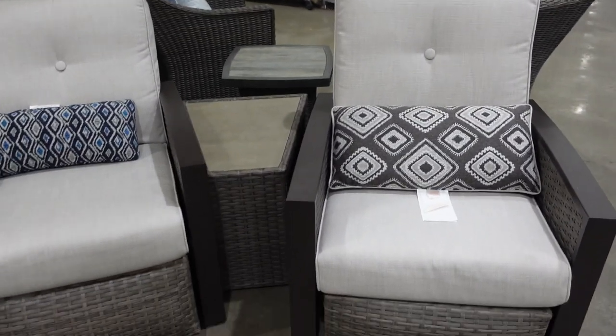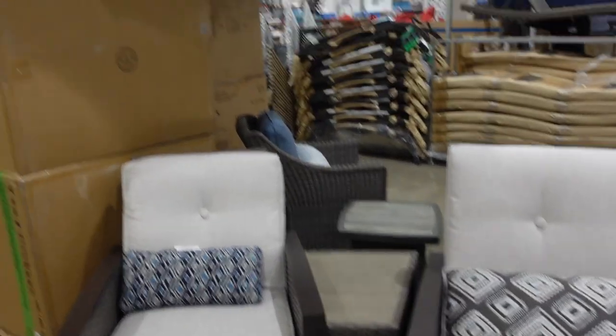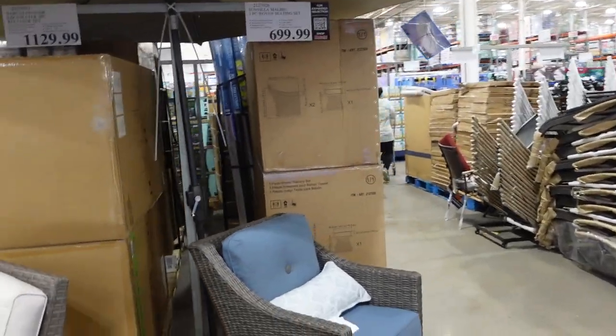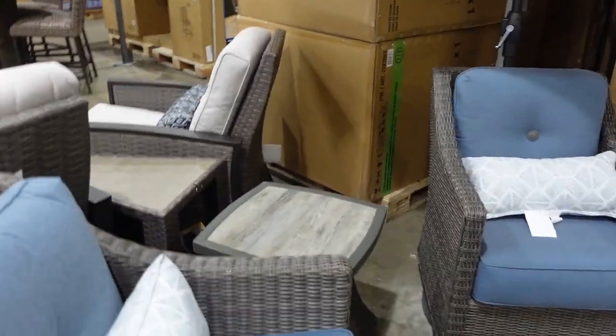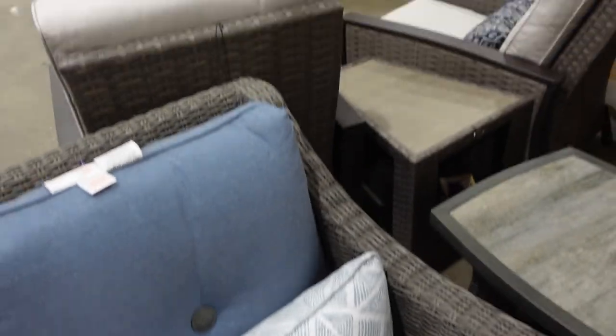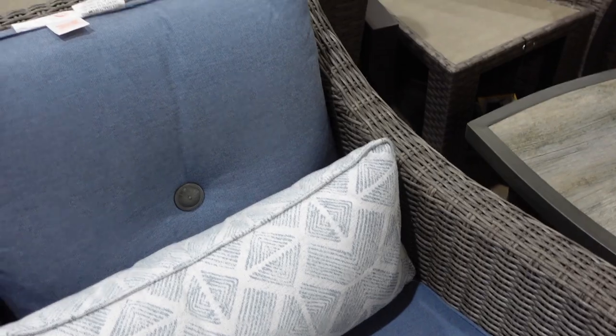We have a couple of two-chair-and-table sets here. $1,129.99 for this one — the cushions look thick too, which is nice. And then on this side, $699.99 for these blue chairs and the table. They swivel, which I'm a fan of. They also rock! The rocking is nice, I like the swivel, and it's comfy. I would give this one a thumbs up for sure.